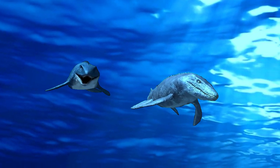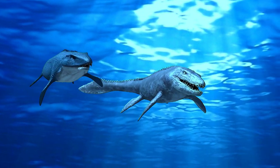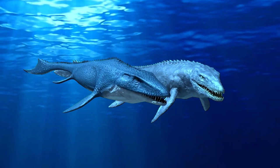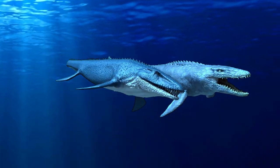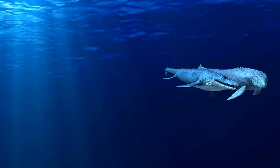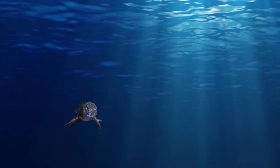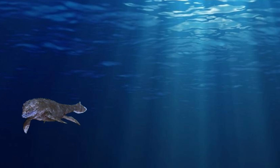Let me introduce you to the largest marine animal in the Jurassic World Phantom. This is a giant marine reptile, and here is how the Mosasaurus basically is.